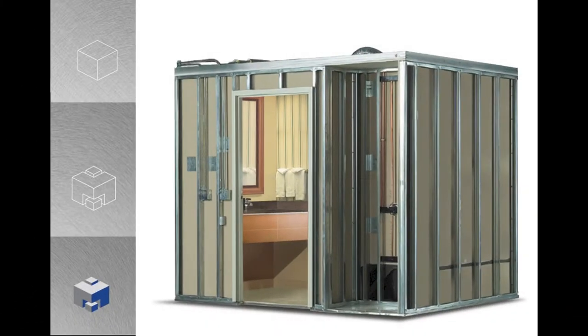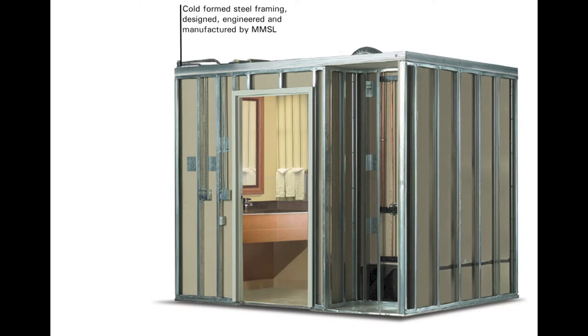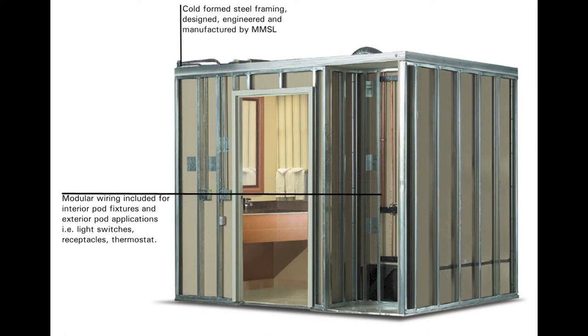The Madgest Intelligent Factory Manufactured Bathroom Pod. Madgest bathrooms are intelligently manufactured in a controlled factory environment, similar to many of the consumer products we use every day.